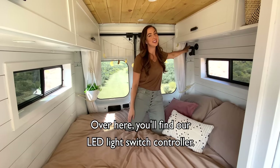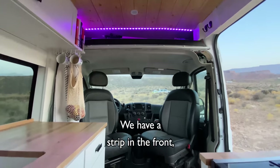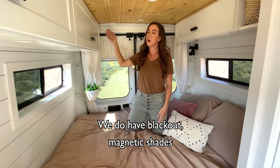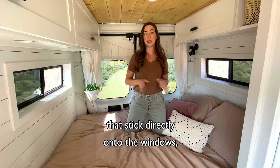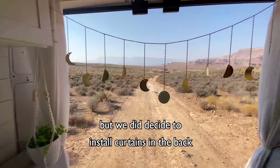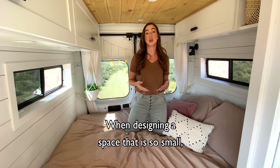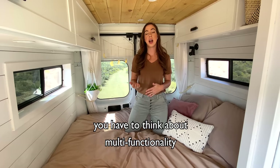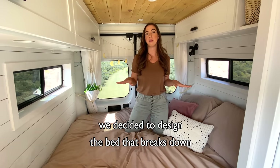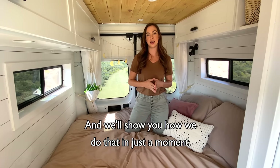Over here you'll find our LED light switch controller — we are so happy we installed colored LED lights, with a strip in the front as well as one in the back. We also installed this curtain track. We do have blackout magnetic shades that stick directly onto the windows, but we decided to install curtains in the back just to make the space feel more homey and cozy. When designing a space this small you have to think about multifunctionality, and because of our lifestyle needs we decided to design the bed to break down into a dinette bench system — we're really happy we did that and we'll show you how in just a moment.